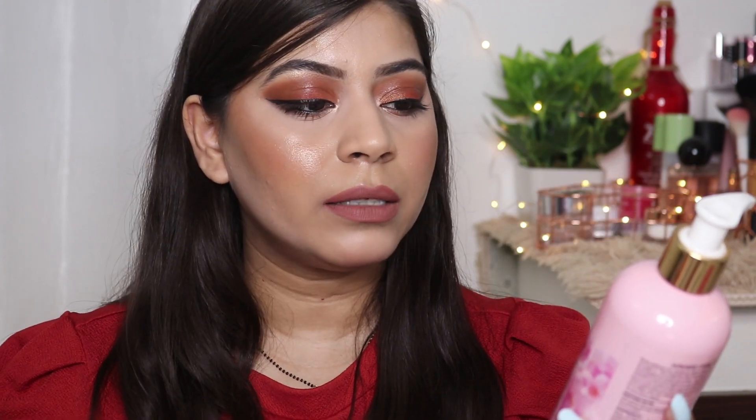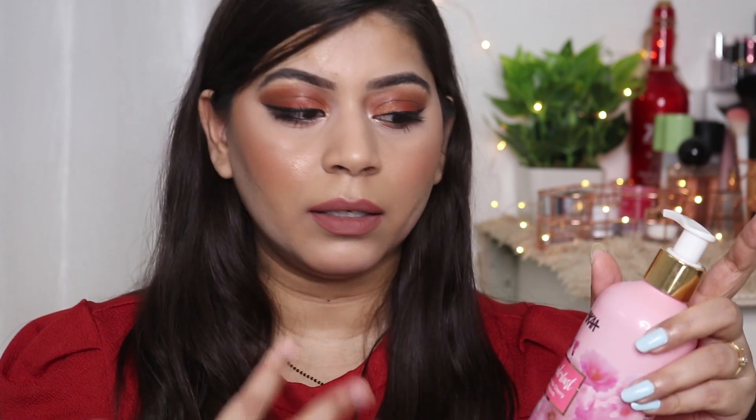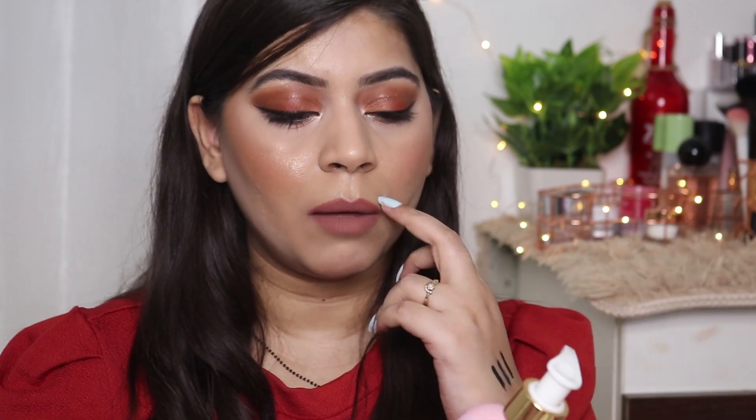Next is this body lotion from Nykaa — it's their Wonderless Japanese Jelly Blossom Body Lotion. It was a decent body lotion, nothing very special about it. The consistency was a little thick for my liking. It moisturizes okay but the moisturization doesn't last for a long time, and the fragrance also doesn't last long — maybe 3-4 hours and then it fades away. So if you want lasting fragrance this isn't it, and since the moisture also doesn't last, I'm not going to repurchase this one.